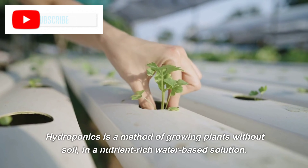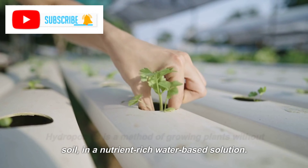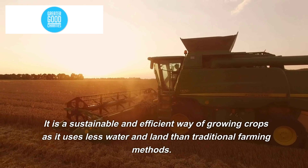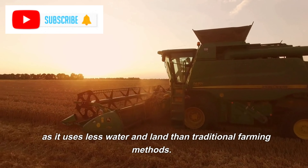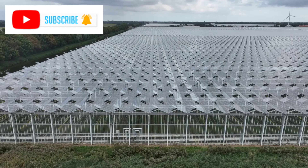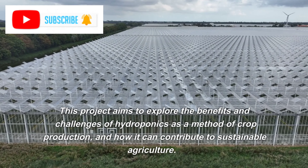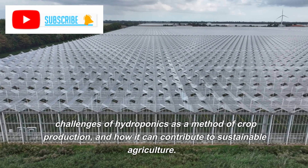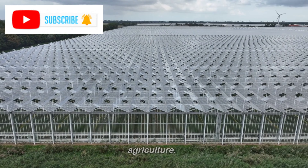Hydroponics is a method of growing plants without soil, in a nutrient-rich water-based solution. It is a sustainable and efficient way of growing crops as it uses less water and land than traditional farming methods. This project aims to explore the benefits and challenges of hydroponics as a method of crop production, and how it can contribute to sustainable agriculture.